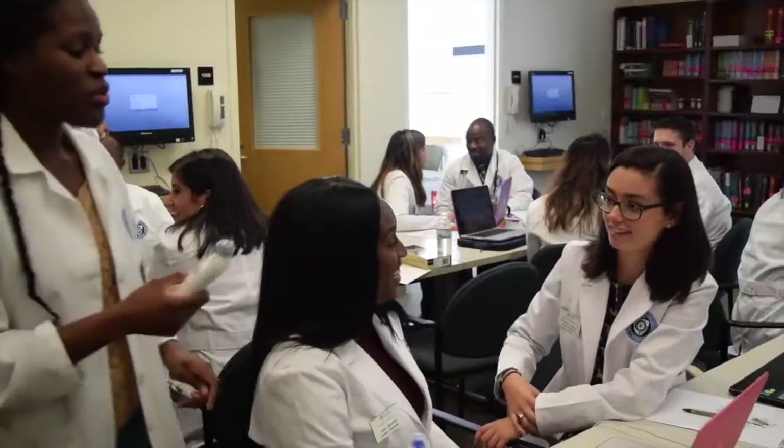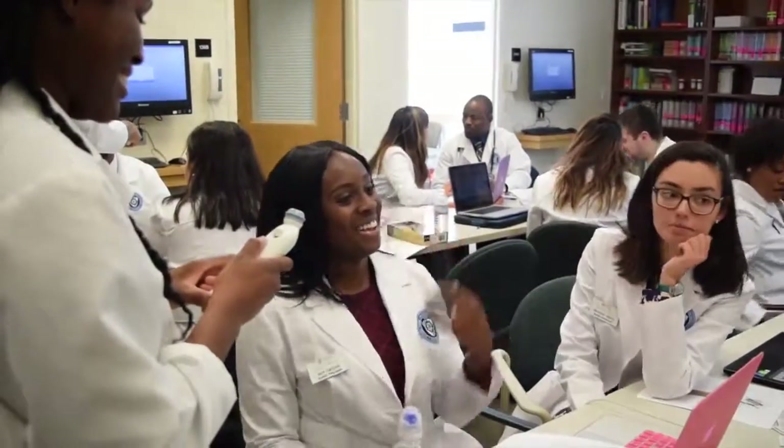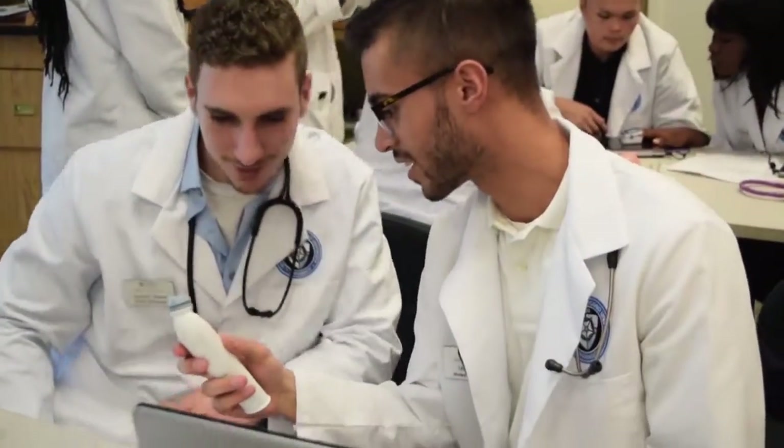NDMU School of Pharmacy sees itself as a teaching institution first and foremost. Accordingly, faculty strive to employ teaching strategies that focus on the students as the center of the learning process, using the most current and best methods available. You won't find any boring classes here.